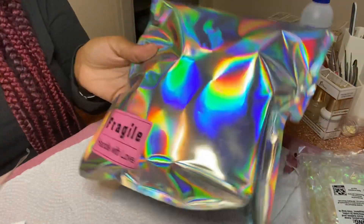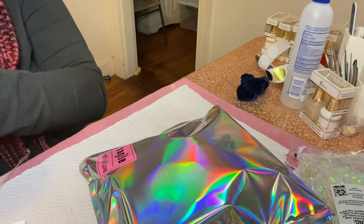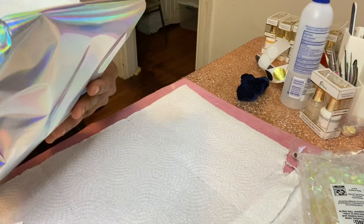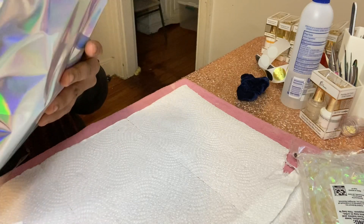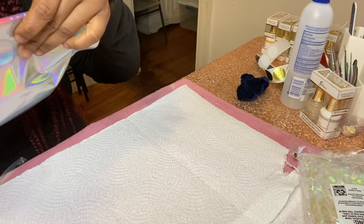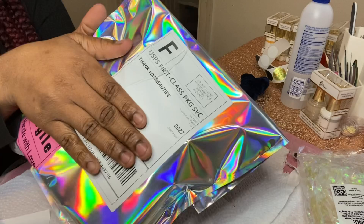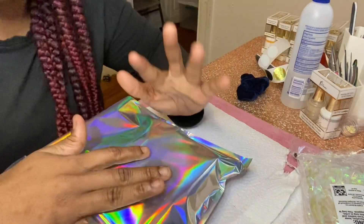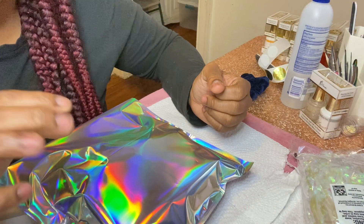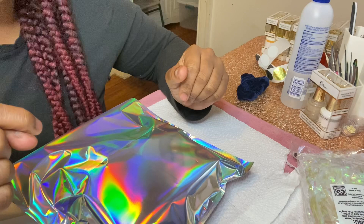I've got her shipping label right here, so I'm just going to go ahead and stick that on and her order will be ready to go. I'm going to drop this off when I go to school because there's a post office literally across from my school. Thank you guys so much for watching this video — I hope you enjoyed it. Don't forget that your nails are all 20% off automatically, no code needed, and our glosses are buy one get one free. See you guys in my next one, bye!